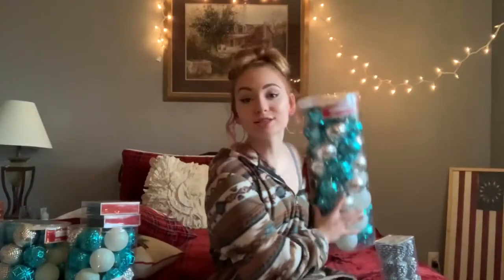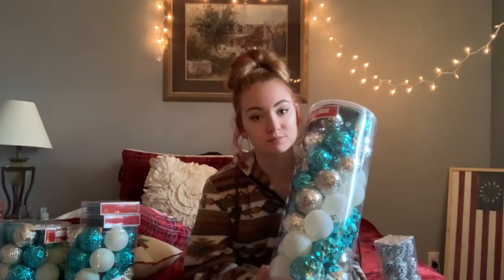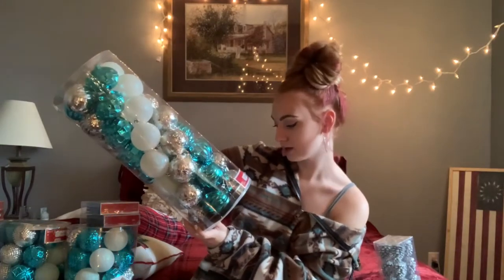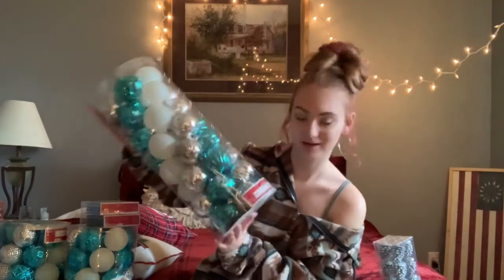I still haven't gotten a tree yet — I'm getting a fake one because I don't want to deal with the hassle of a real one. The first things that I got for the tree were a bunch of these bulbs. I wanted a blue Christmas because you can't go wrong with a blue Christmas. This is a pack of 50 shatterproof ornaments by Holiday Time, $17.88.